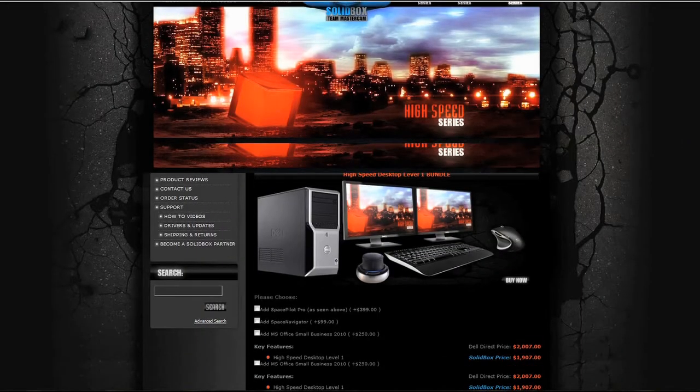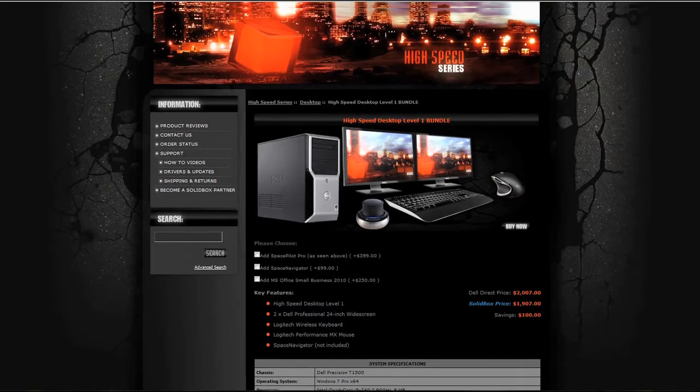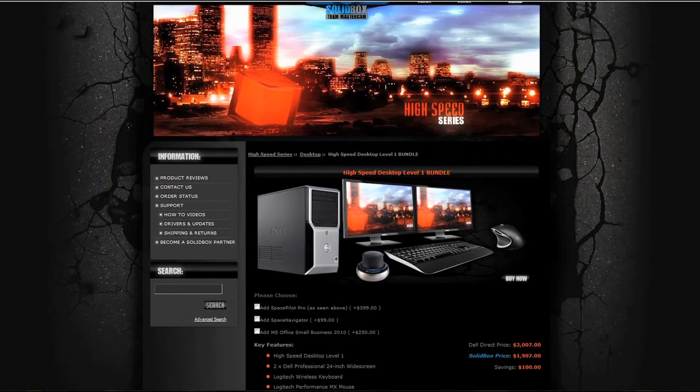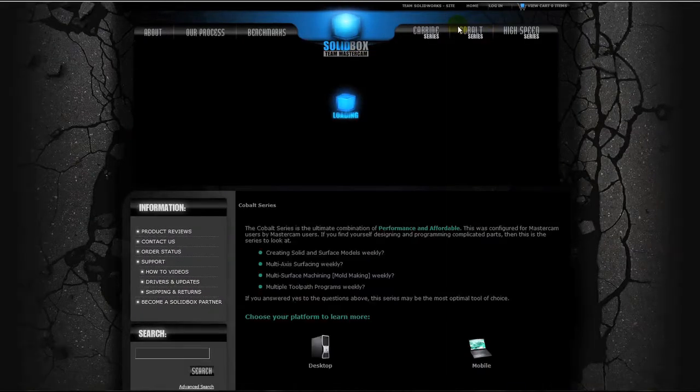Each system on our site has a bundle option. We pair the workstation with dual monitors, wireless keyboard and mouse, and a 3D mouse option. Not only does it save our customers money, but most importantly it takes the guessing game out of which peripherals work best with your new system.